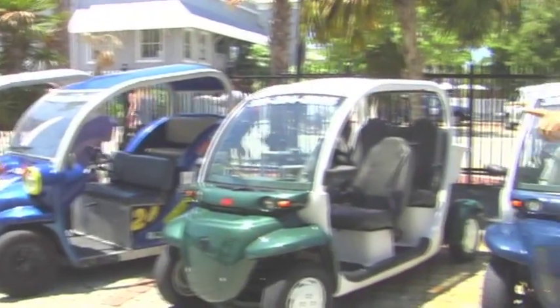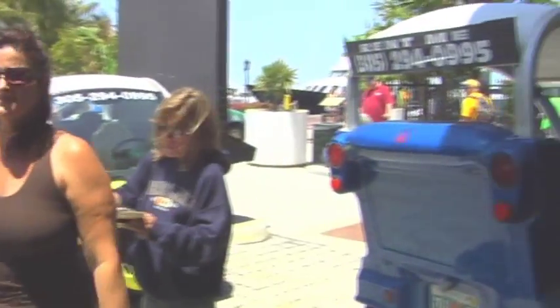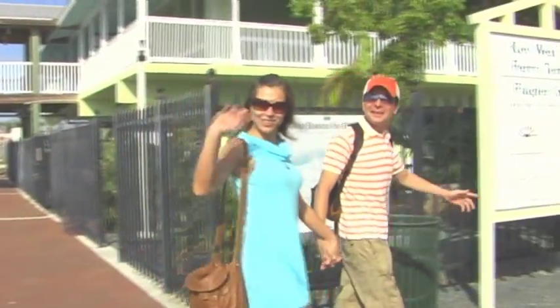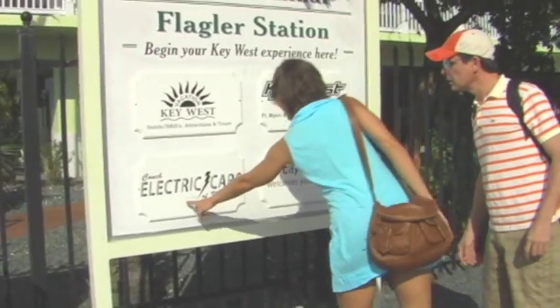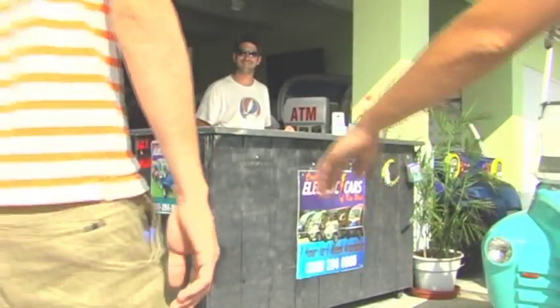There are many different models to choose from, and the staff is very friendly and helpful. You can rent an electric car for as little as one hour to as much as one week. Electric cars are the best mode of transportation to get around and experience the amazing attractions that Key West has to offer.